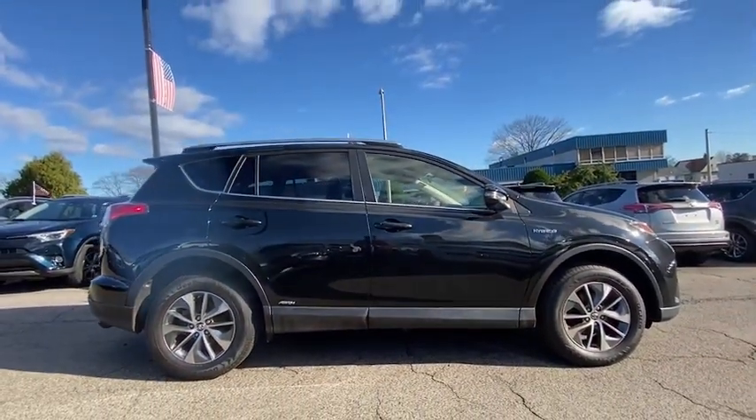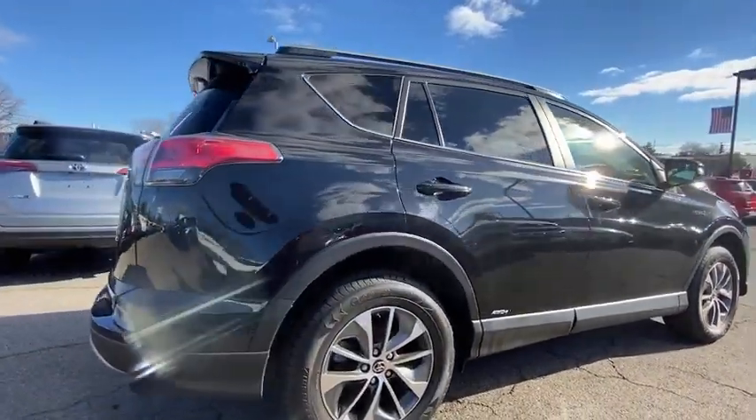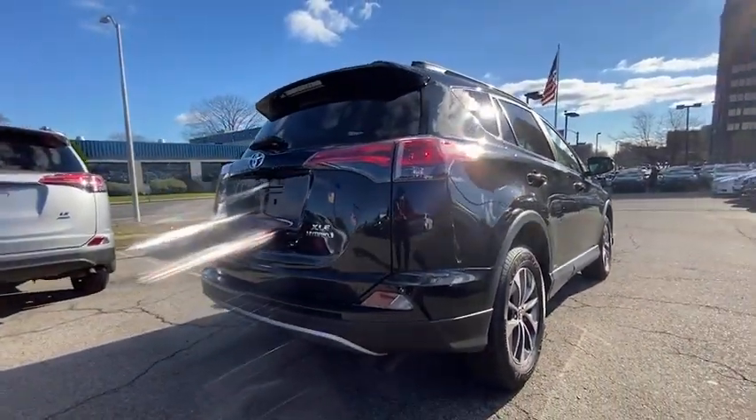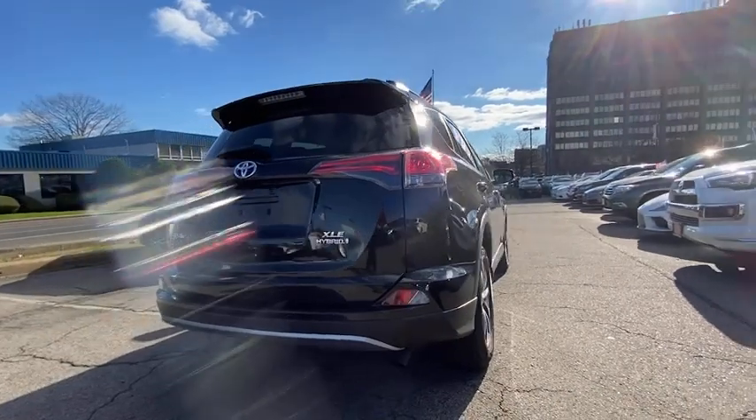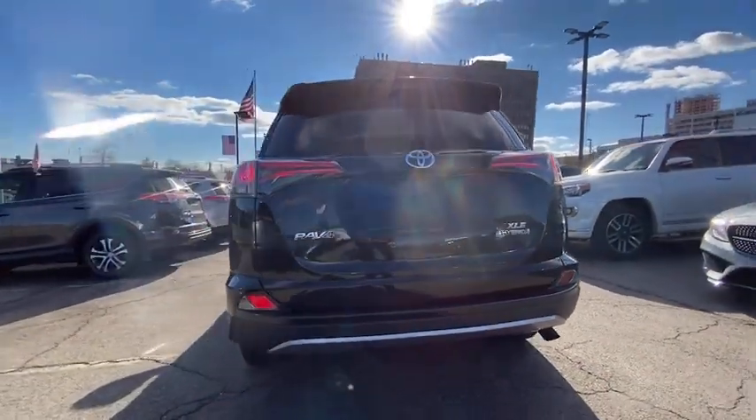This vehicle has less than 25,000 miles. Here are some of this vehicle's great options: traction control, leather-wrapped steering wheel, dual airbags, power steering, four-wheel disc brakes, CD player, and trip computer.